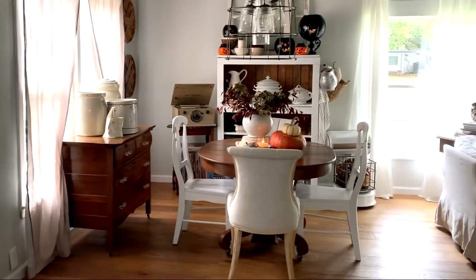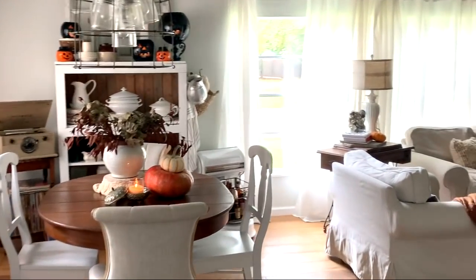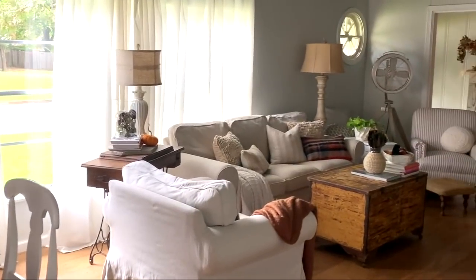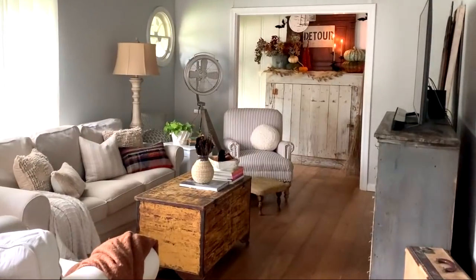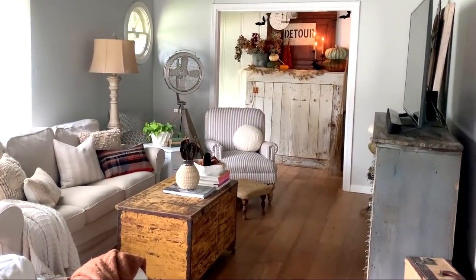So thank you so much for taking this tour with me today, I hope you have enjoyed our fall-o-ween home. A big thank you to Yvette for opening up her stunning home today. I hope you guys enjoyed your cup of coffee this morning with an amazing home tour, and I will see you guys in tomorrow's home tour — bye!